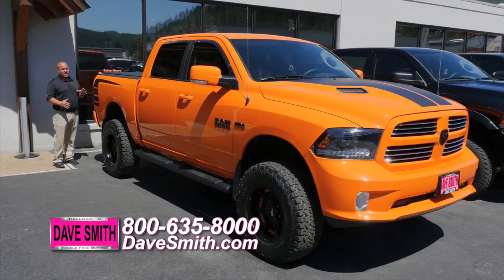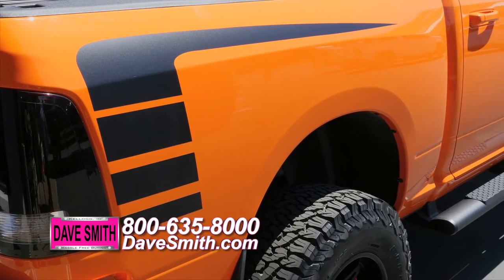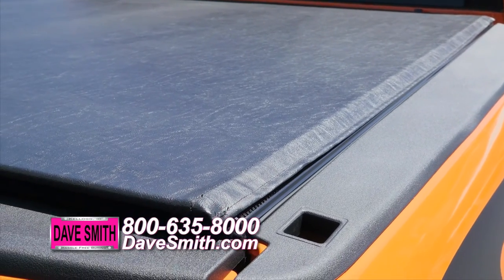First thing we did when we brought this truck in, it was just a lot of orange. With these custom graphics that we do here at Daysmith Motors, we can do any color, any vehicle, anything you want. We've also added a tonneau cover and a spray-in bed liner that's inside here to protect the bed.